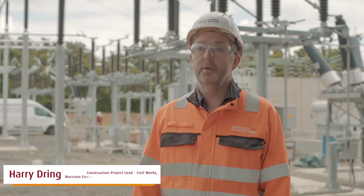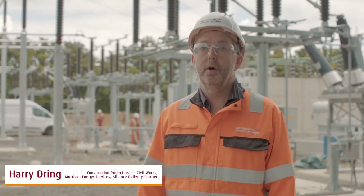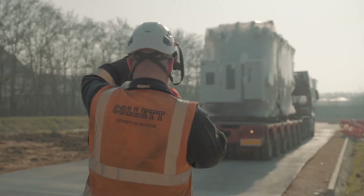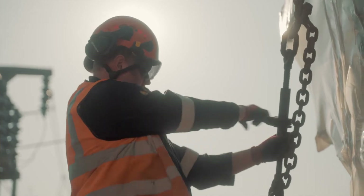We're here at Kiston Grid, standing in the area of the new 132kV compound extension. This is all part of a reinforcement scheme to enable a customer connection.